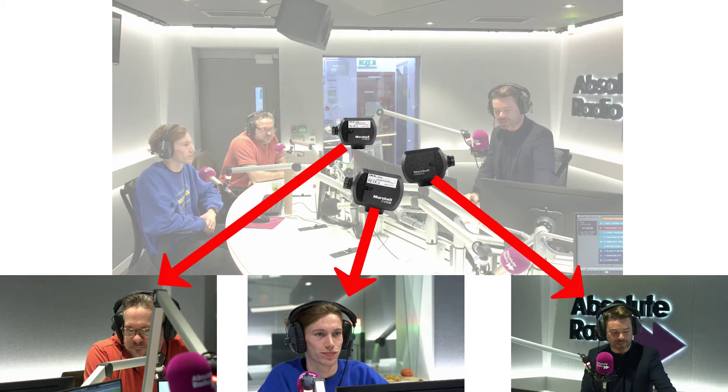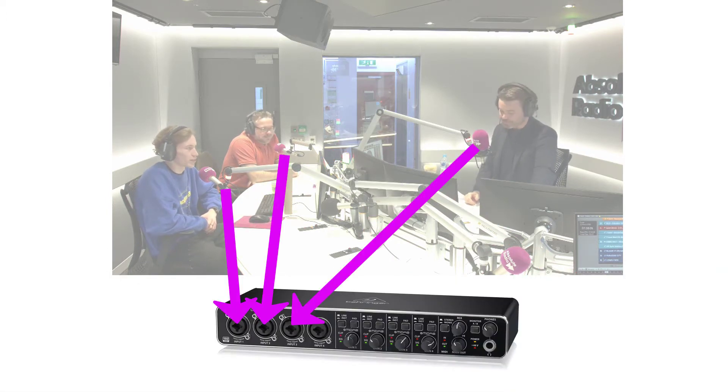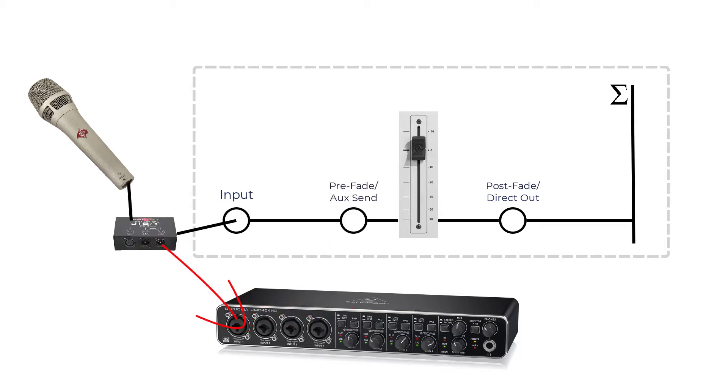A standard multi-channel sound card or IP driver monitors audio from each studio microphone, and we work natively with Axia systems. Ideally this will be a post-fader feed from each mic, although you can use pre-fade audio or a mic split if that's all you have available.